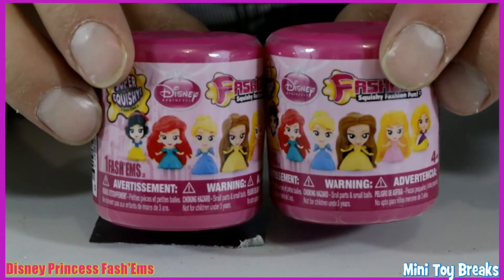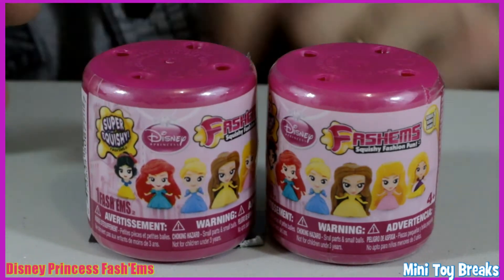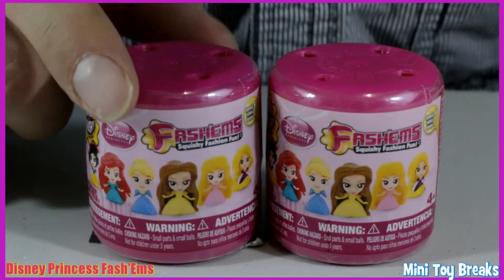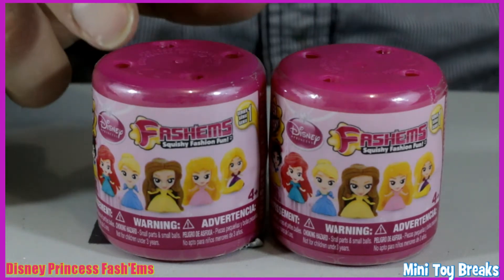So let's get in there and see who we get. There's six in this series — you can see them all there: Snowboy, Ariel, Cinderella, Belle, Sleeping Beauty, and Rapunzel.